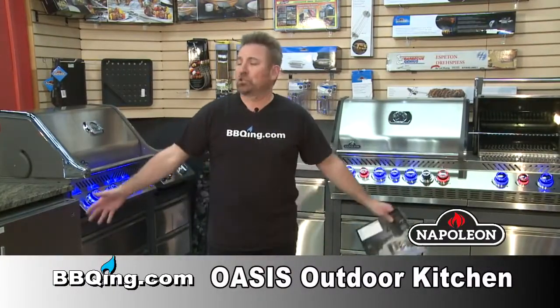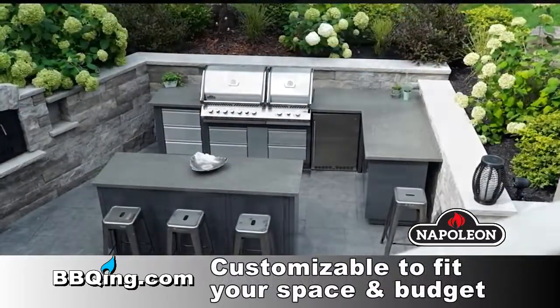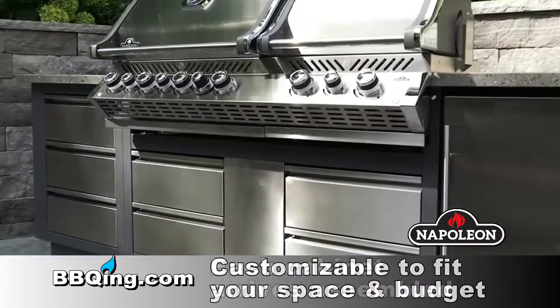Ribeye Joe here to talk to you about the Napoleon Oasis Outdoor Kitchen. I have two of them behind me here. One of the things I really like about this system is, number one, it's very economical — it's affordable.